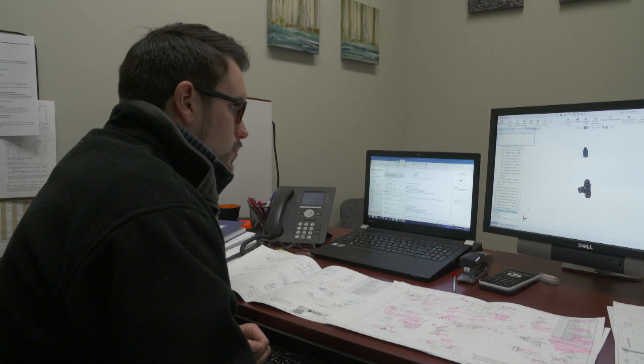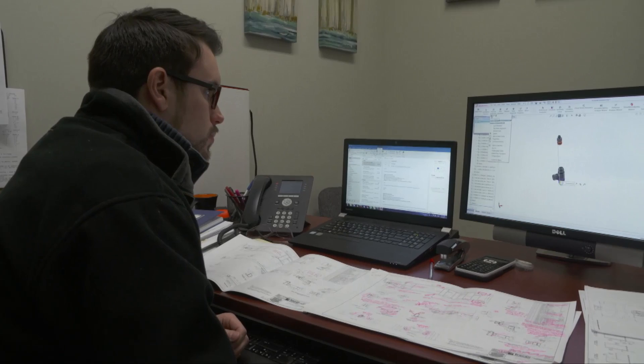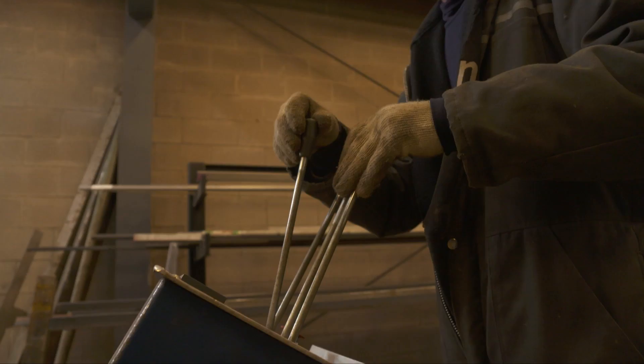Melters can be designed to run on gas, diesel oil, or jet fuel, allowing for multiple configurations. Once a melter has been designed to suit a client's needs, the plans make their way to the construction floor.